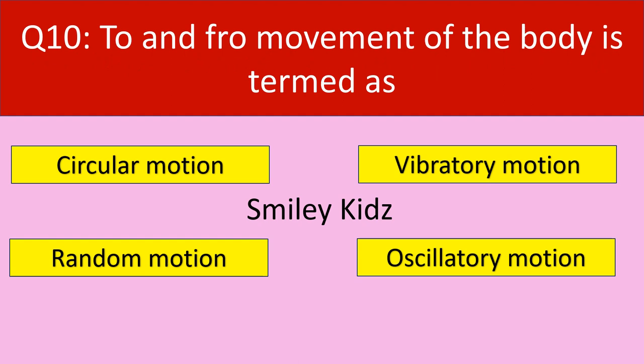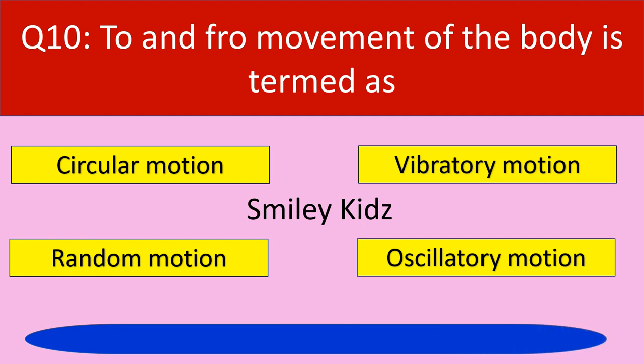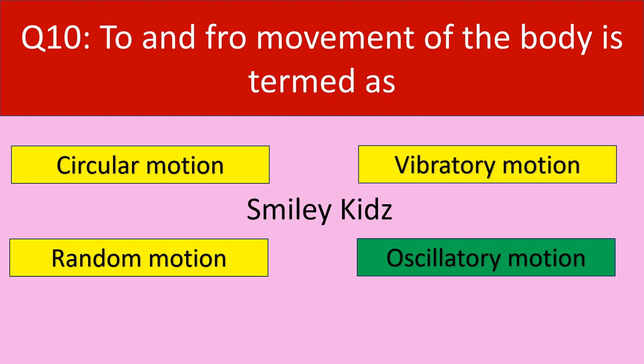Question number 10: To and fro movement of the body is termed as. Your options are circular motion, vibratory motion, random motion, oscillatory motion. Your time starts now. Time up. The correct answer is oscillatory motion. To and fro movement of the body is termed as oscillatory motion.